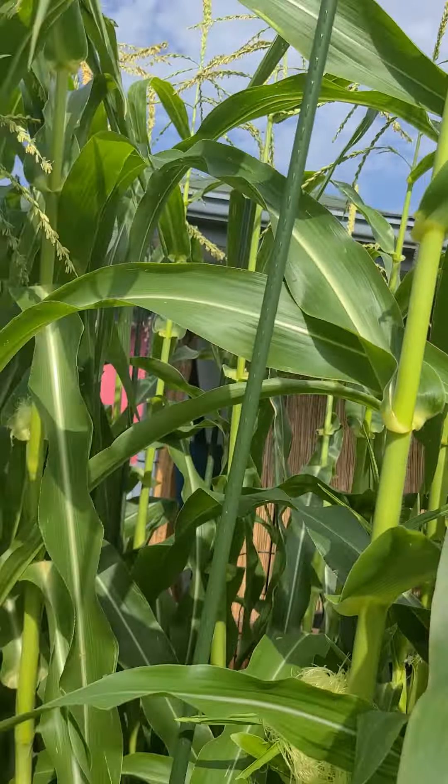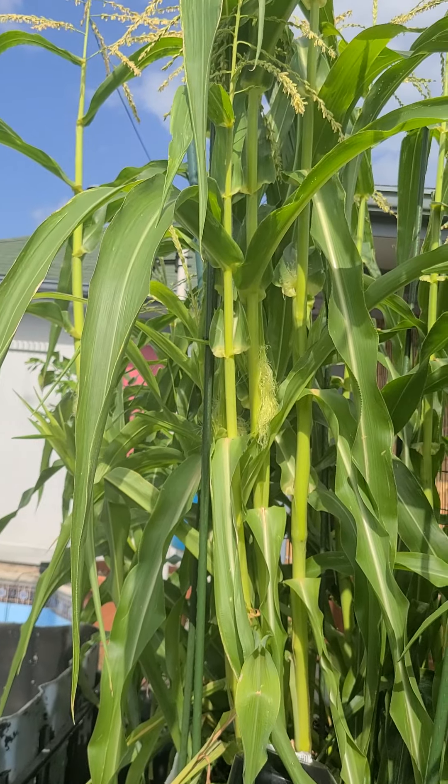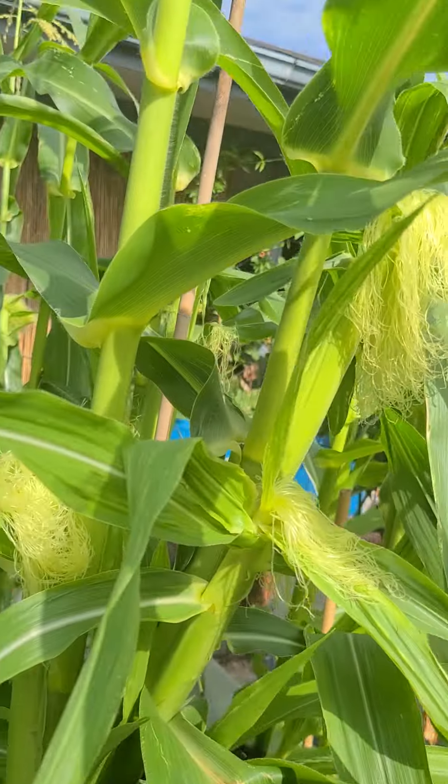There's my corn behind me. Look at all that corn — I got ears on it. It's growing good. I've already watered the corn already.